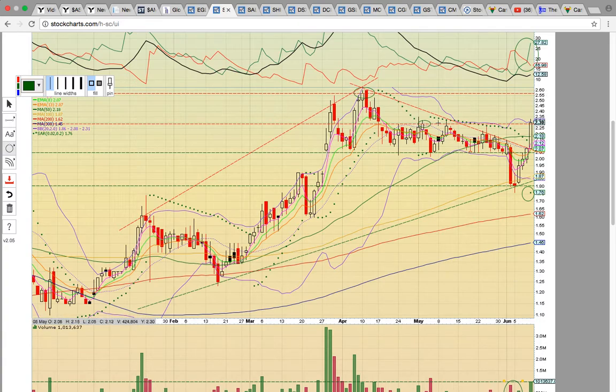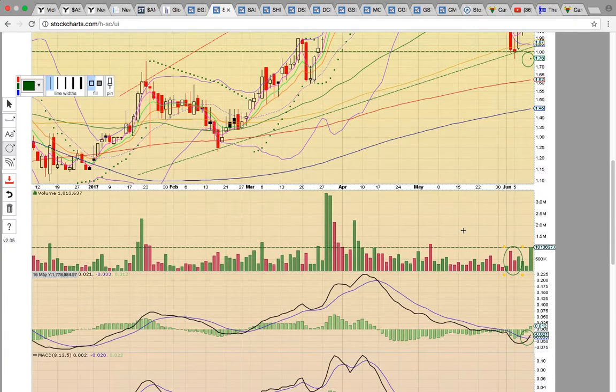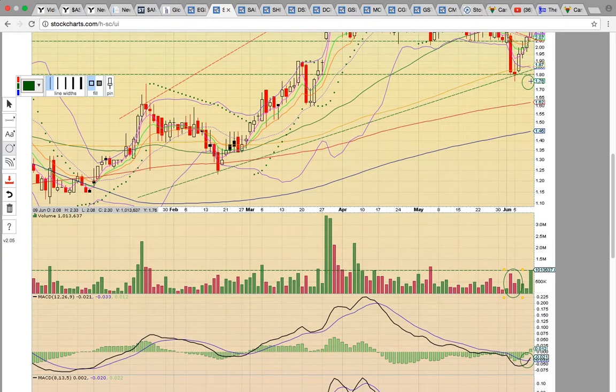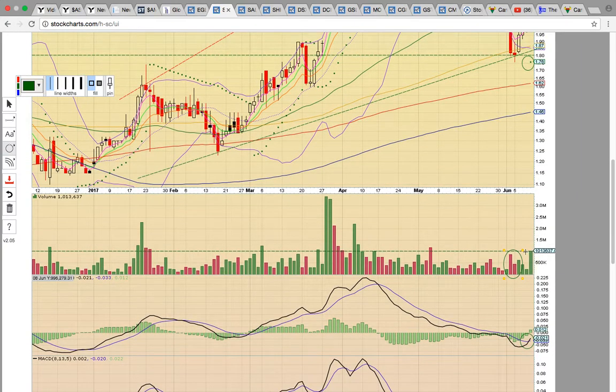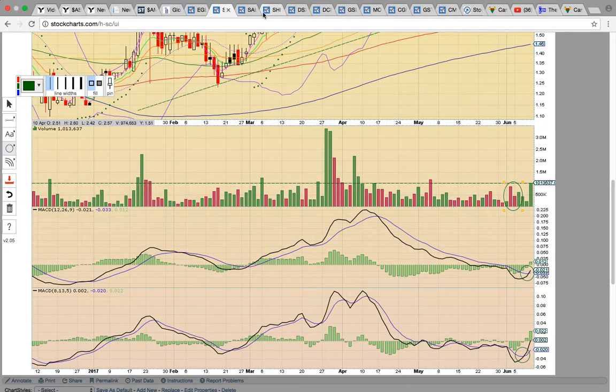It needs to turn this red line — the top of the previous channel — into support. If it pulls back, it's going to be a continuation of this sideways channel. So you want to see a break above it, with a possible run to 255. There was a PSAR bull flip on Friday, a nice volume spike — the best volume since the first week of May — and MACD bullish crossovers last week.